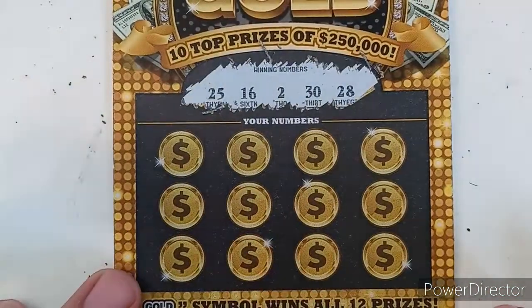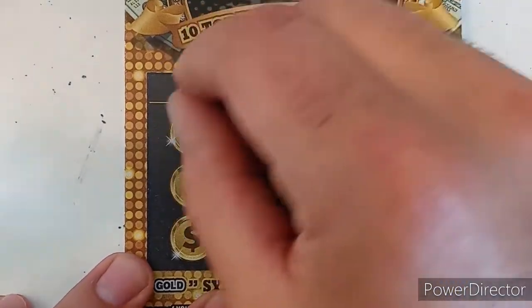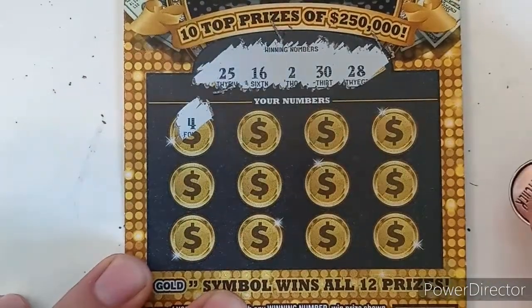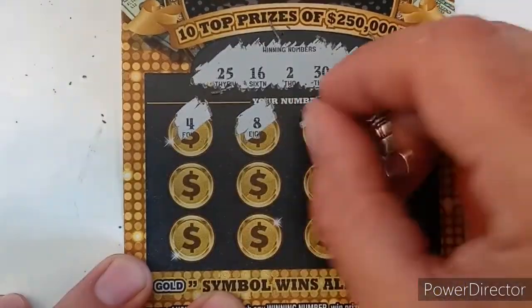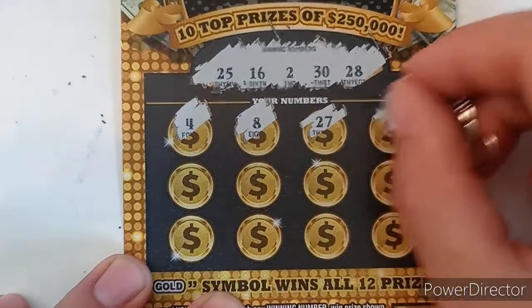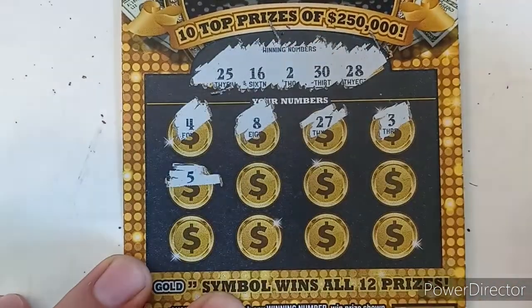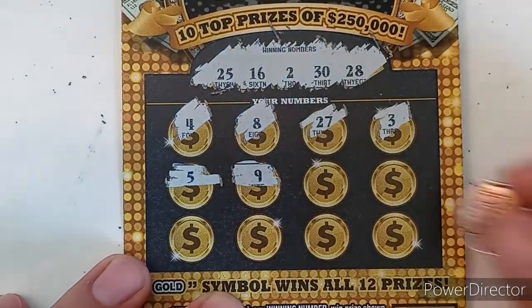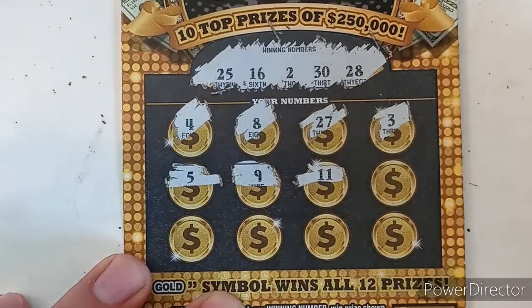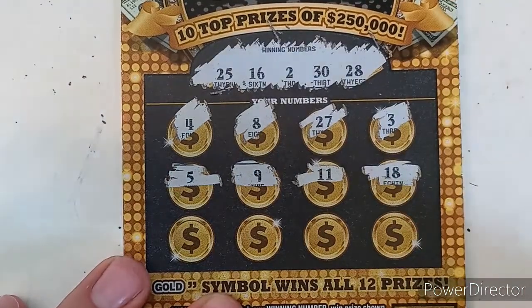Okay, ticket 46, let's go back to back! Our numbers are 25, 16, 2, 30, and 28. No 4, no 8, 27 one off, 3 one off, no 5, no 9, no 11.